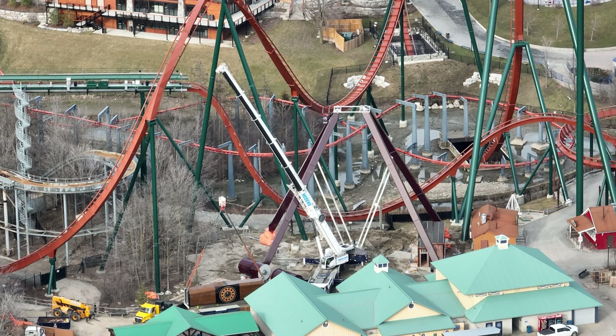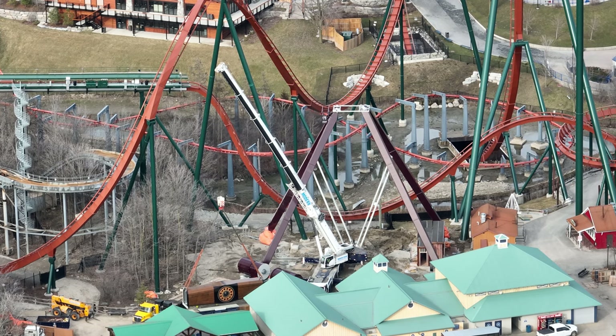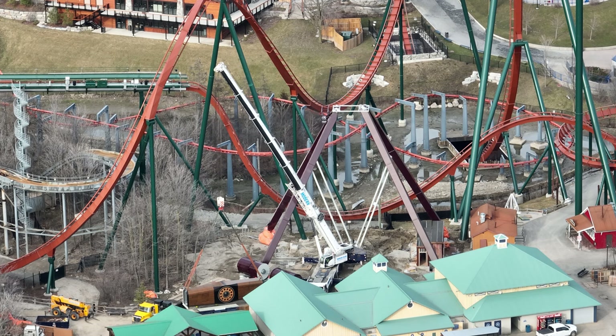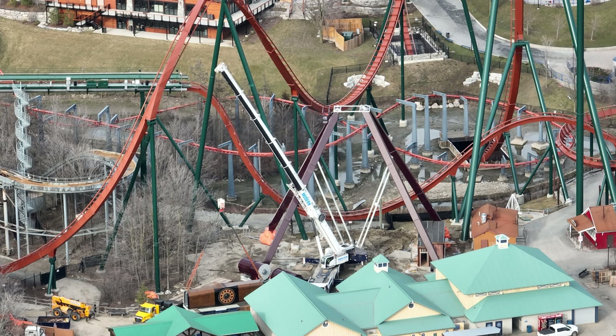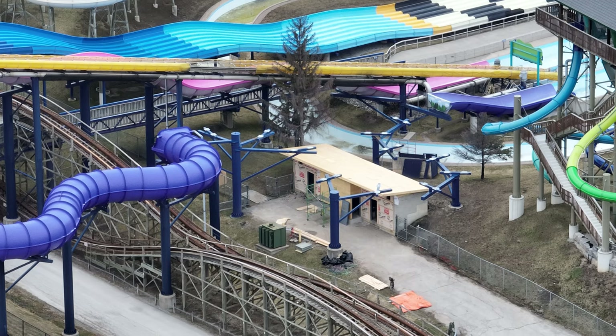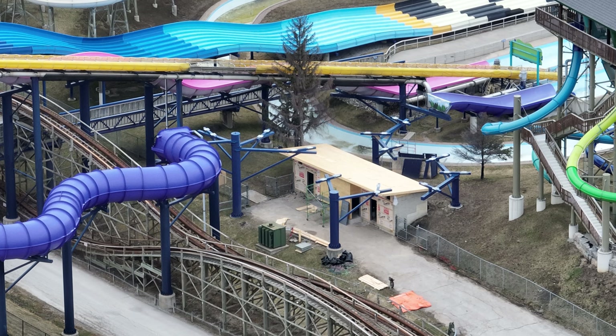We've got a bunch of new haunted houses — Cedar Fair is really throwing money at this park. From what I know about the future, like 2025, there's going to be about 10 to 15 million dollars every season being invested in the park now. It's crazy the amount of money Wonderland is going to be receiving.